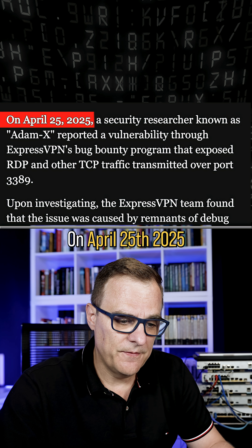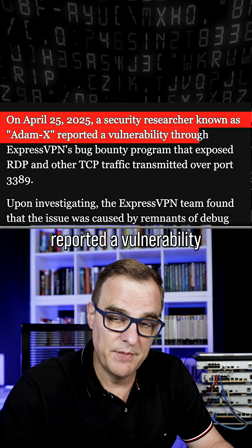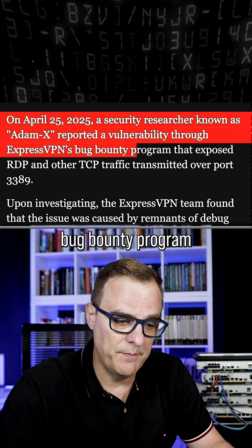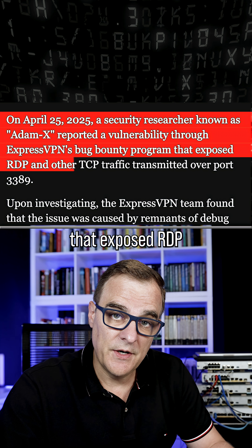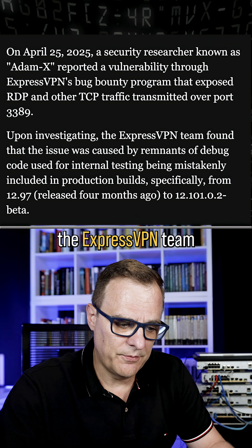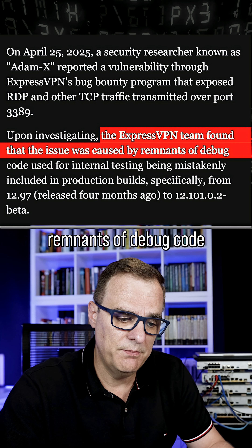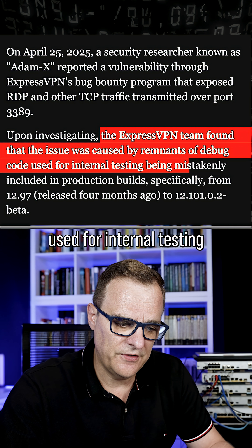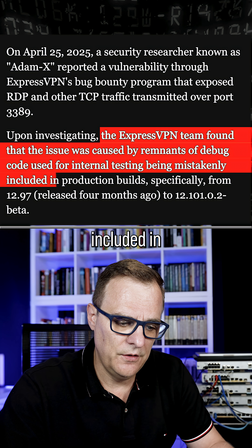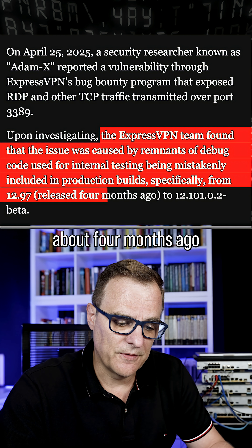On April 24th, 2025, a security researcher known as Adam X reported a vulnerability through the ExpressVPN bug bounty program that exposed RDP and other TCP traffic over port 3389. The ExpressVPN team found that the issue was caused by remnants of debug code used for internal testing being mistakenly included in production builds, specifically from a release about four months ago.